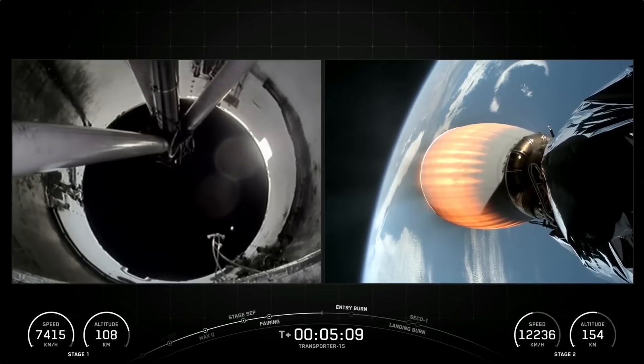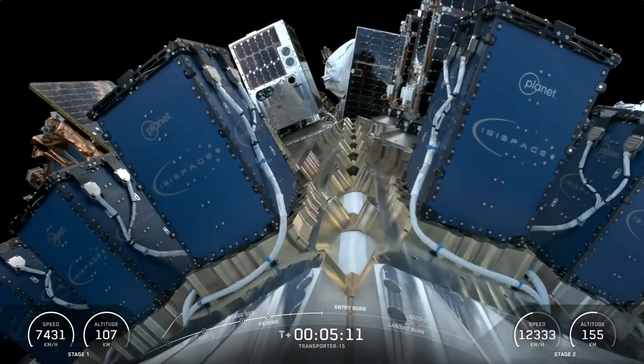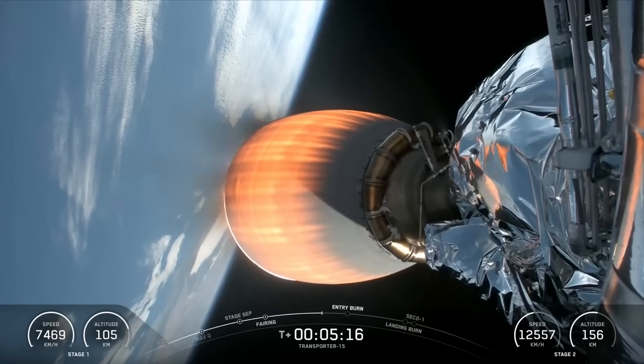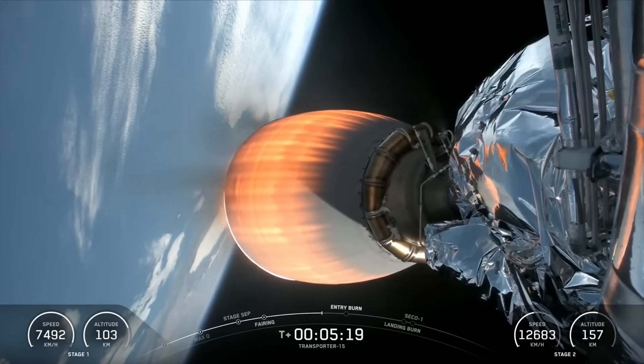Today's booster is a veteran and no stranger to rideshare missions, having flown 29 missions prior to today's flight, including Transporter 14, Bandwagon 2, Transporter 9, and Transporter 8.